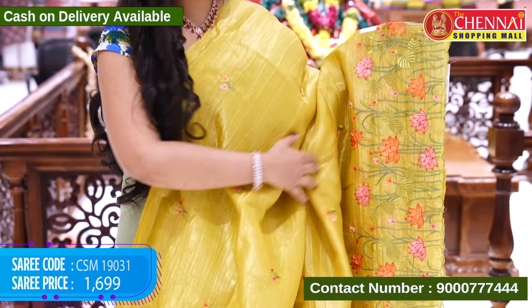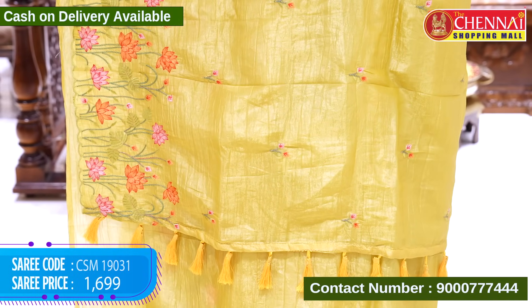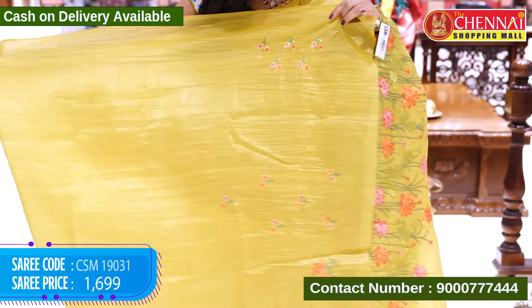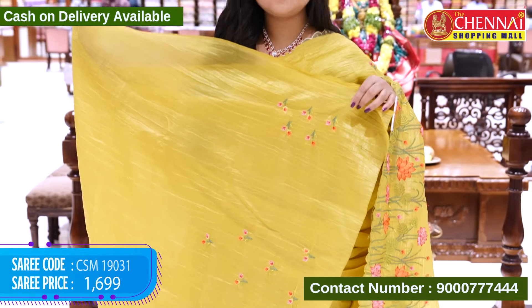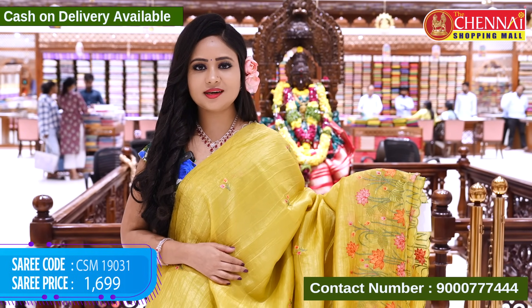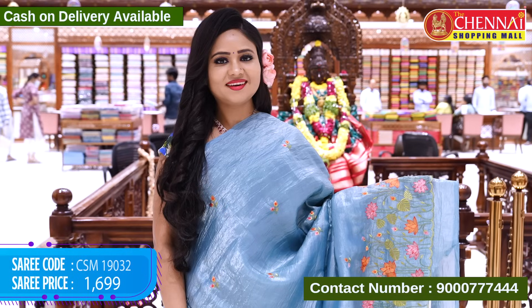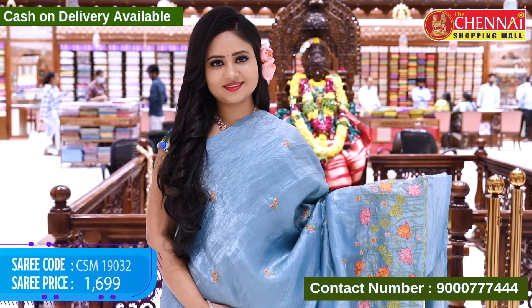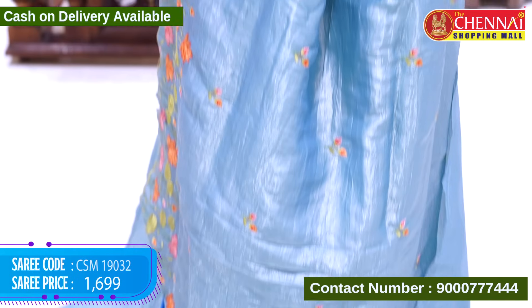Borderless top. We have a borderline for the ending, self running with tassels, and a self-border. We have the sleeves and back part of the blouse. Saree code CSM19031, cost $19.99. We have lovely colors in this design. Next saree is mint blue color. Saree code CSM19032.